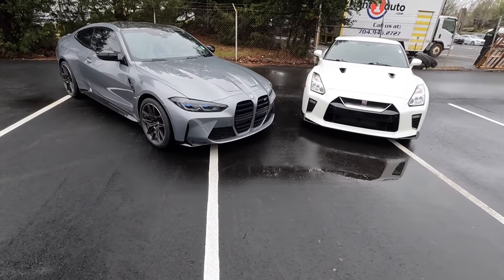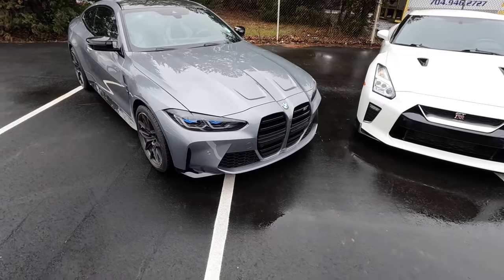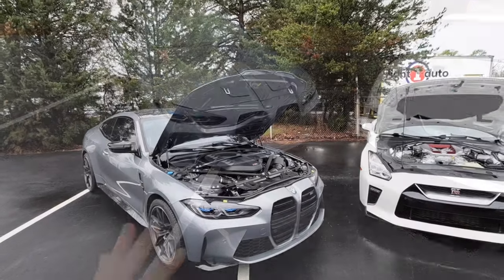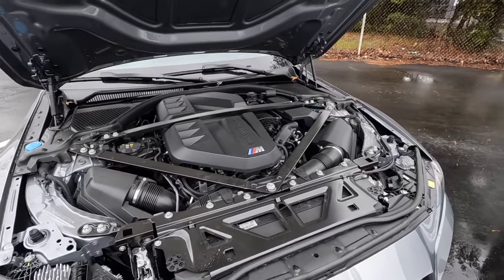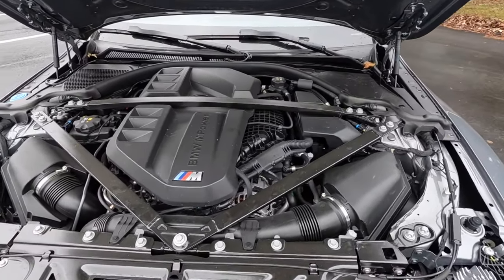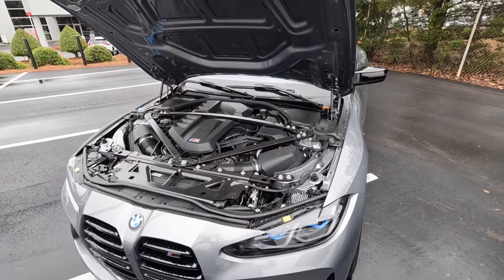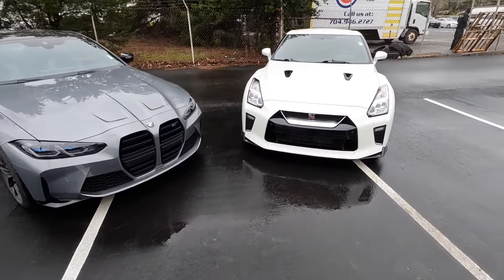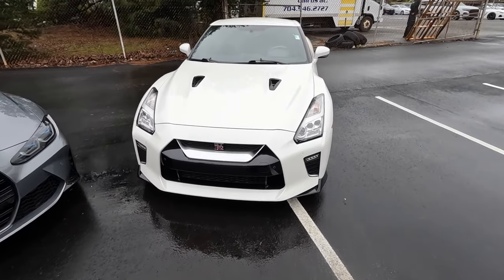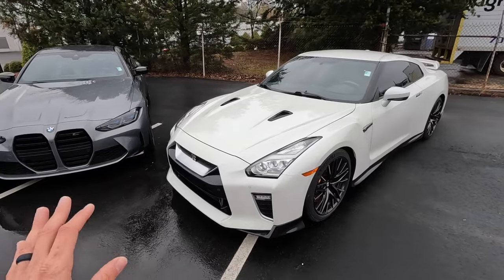Starting off with prices: for the M4 Competition, it has a starting MSRP right around $83,000. It's powered by a 3.0-liter twin-power turbo inline-six paired to an eight-speed M Steptronic automatic, pumping out 523 horsepower and 479 pound-feet of torque, sent through the xDrive all-wheel drive system. For the Nissan GTR, it has a starting MSRP right around $115,000 — slightly more than the BMW.